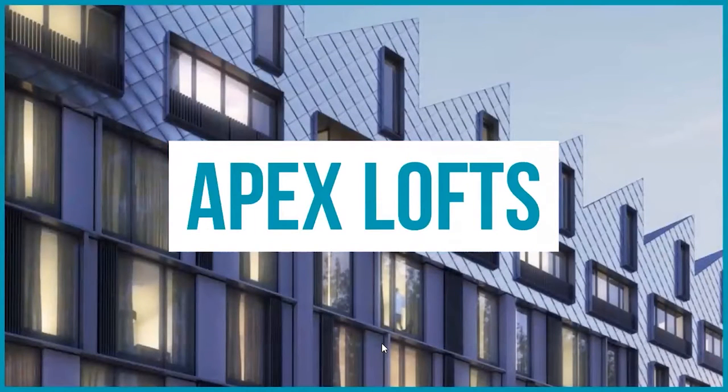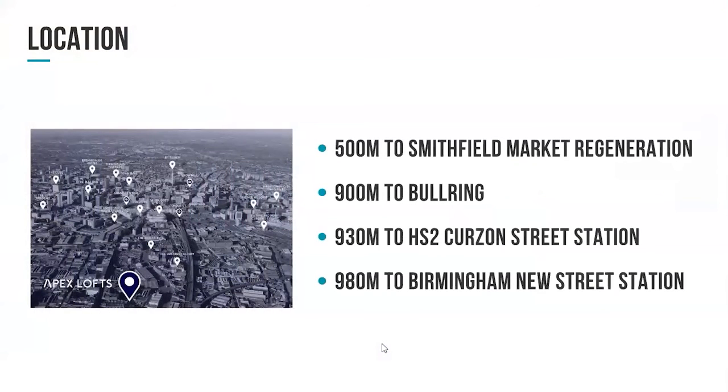So moving on to Apex Lofts — the development hopefully a lot of you are here to learn about. Just to talk about its location: you'll see on the left we've highlighted Apex Lofts' location at the bottom of the screen. We've touched on most of those there, but Smithfields market — the regeneration there — you're circa four to five hundred metres away from that.